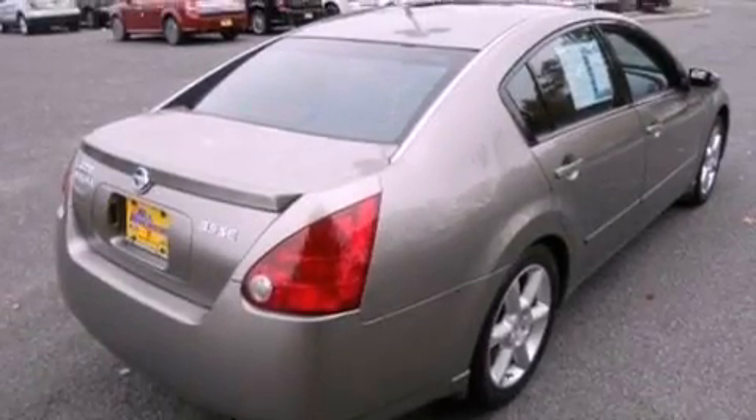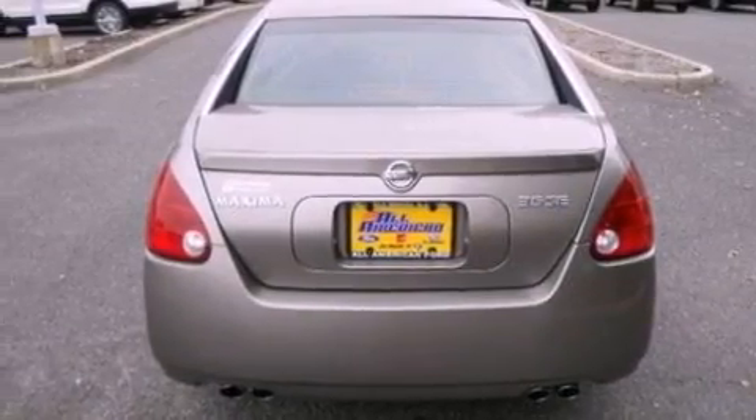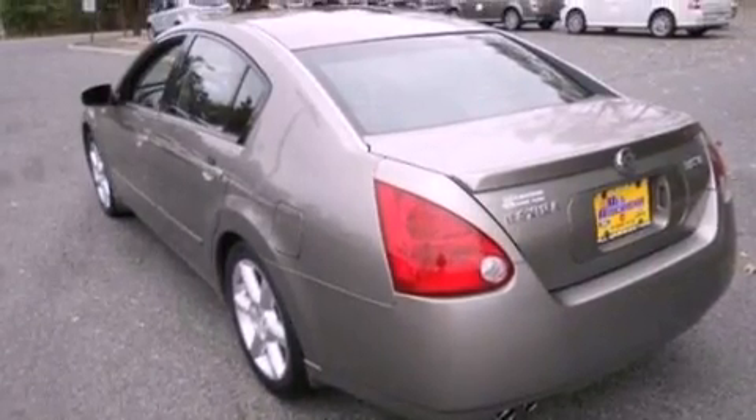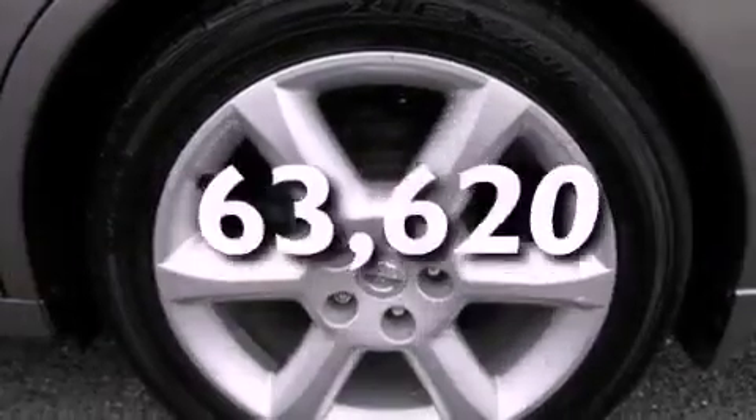The following features are also included: a power driver's seat, air conditioning, cruise control, a CD player, a leather-wrapped steering wheel, performance tires, an illuminated driver's side vanity mirror, dusk-sensing headlights, an auto-dimming rearview mirror, and this automobile has fewer than 64,000 miles on the odometer.